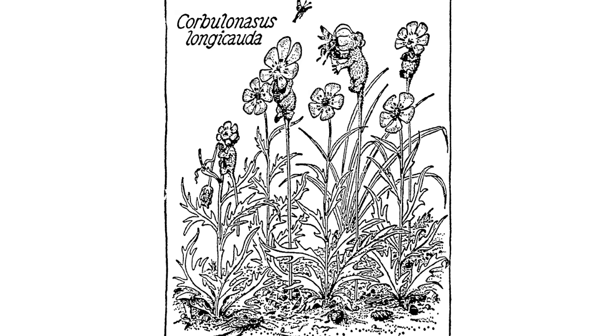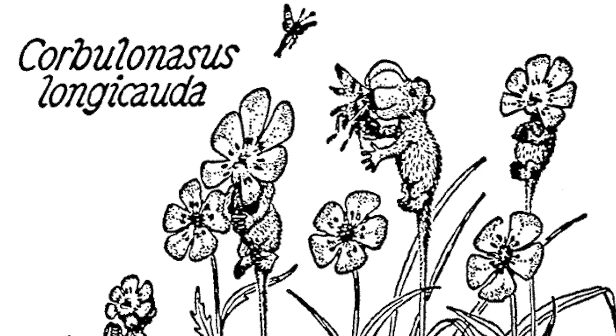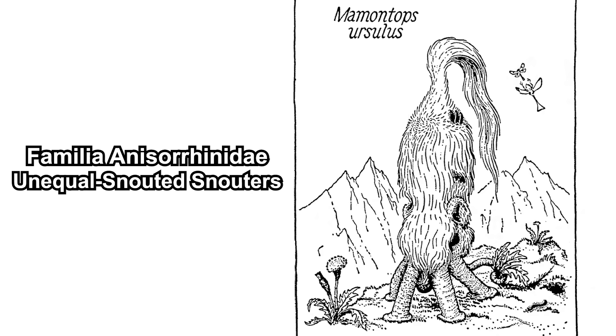On the opposite end of the spectrum is Caphalanthus, synonymous with Corbulonasus. In their case, their face resembles a flower — their six snouts resemble flower petals, and they have a very long, stiff tail which resembles a plant stalk. So they also mimic flowers, but on the opposite end from Hexanthus.